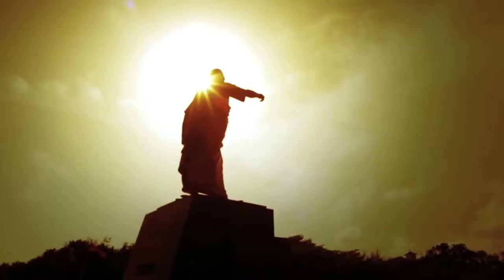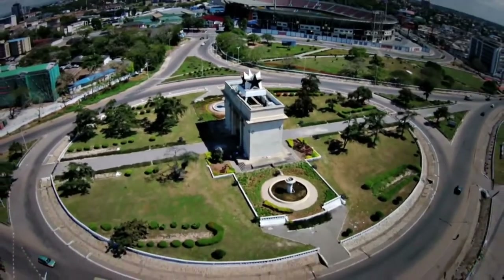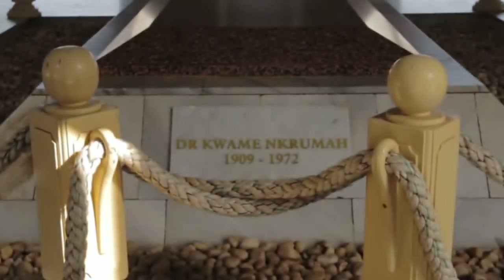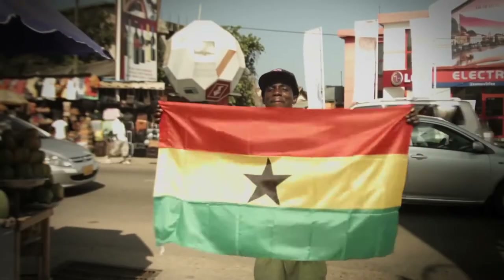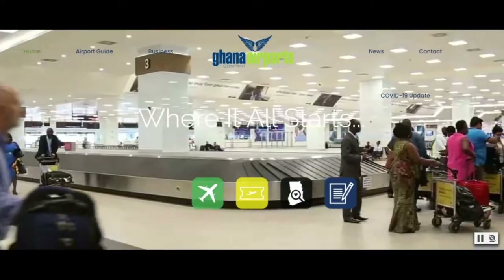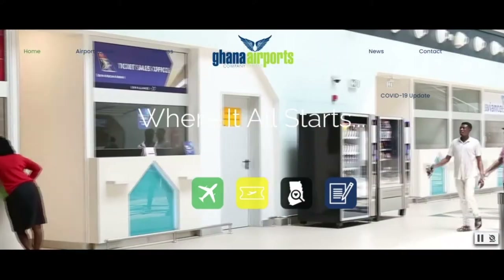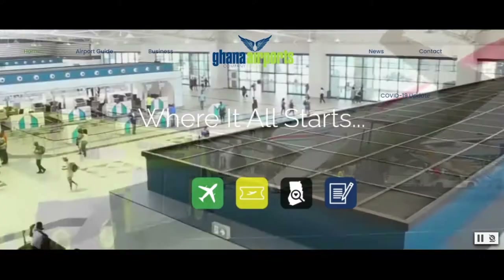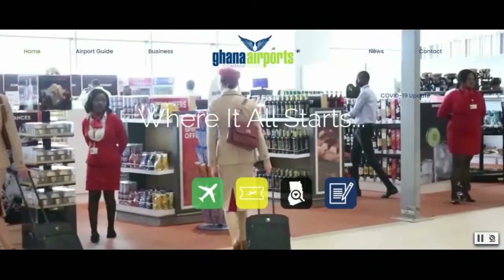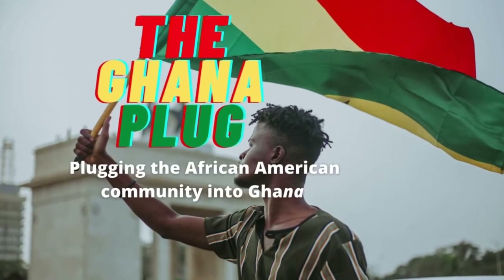Welcome to the Ghana Plug. If you're traveling to Ghana for the holidays or even over the next few months, this is the right video for you. You might be traveling to Ghana for the first time, and you might have some anxiety because of the COVID regulations. Please stay tuned because I'm going to give you all the information you need so that when you arrive, you have everything in place for an anxiety-free arrival. On this channel, I create content to help the African-American community get plugged into Ghana.